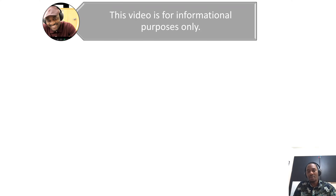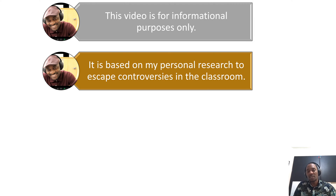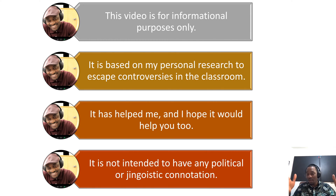Let's start with my full disclosure. This video is for informational purposes only. It is based on my personal research to escape controversies in the classroom. It has helped me because now I no longer get agitated when people talk about it. It has no political or jingoistic connotation. I'm not saying any country is better than another country. I'm just letting you know what happens in different places.